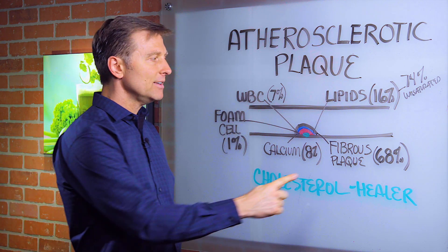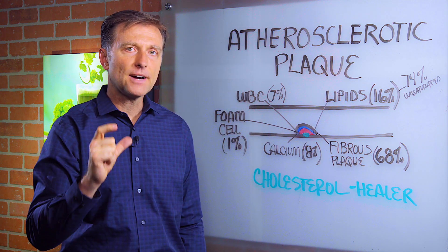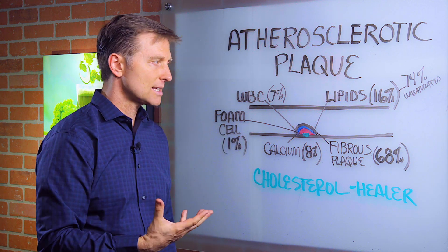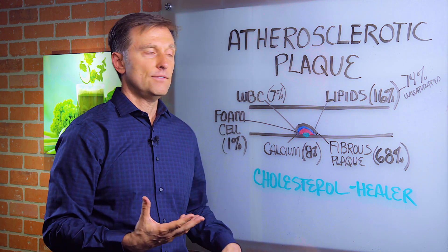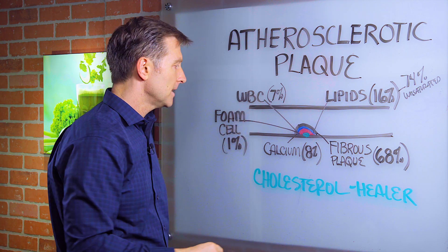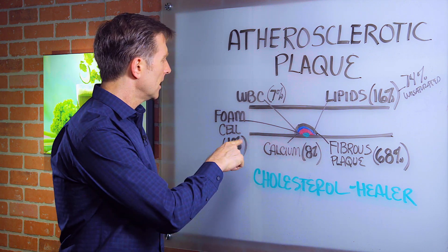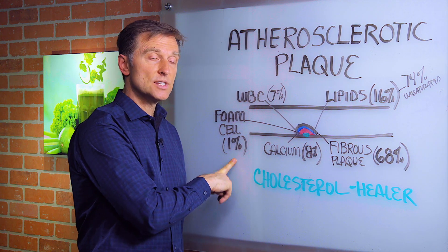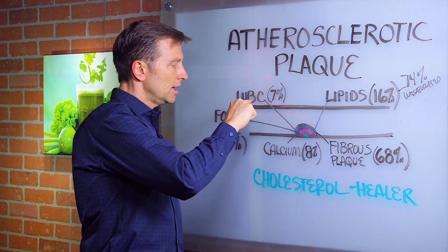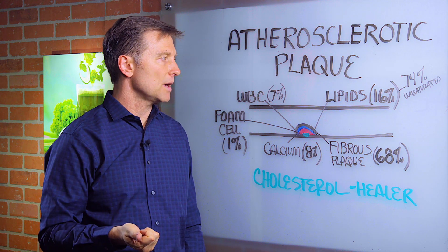Did you realize that 68% of the plaque is fibrous plaque? That's fibrous tissue — that is collagen. So we're not against collagen, right? Like if that's clogging your arteries, you don't see anyone against collagen like it's a bad thing. 8% of it is calcium. 1% of it is called the foam cell — that's the immune cell that's kind of engulfing some of the debris. And 7% is white blood cells, creating the inflammatory response.